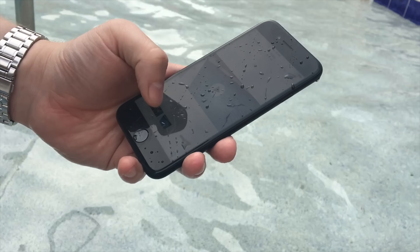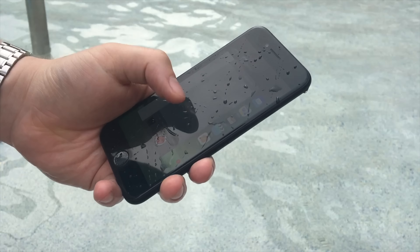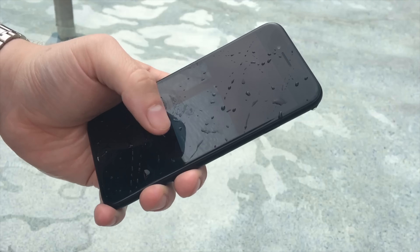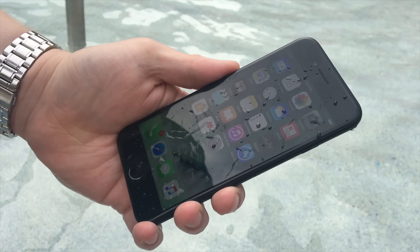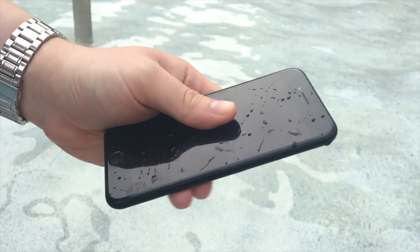It is worth noting that the manufacturer's warranty that comes with your iPhone from Apple doesn't actually cover any water damage that may come to your phone. So you shouldn't just be dropping it in the pool or taking it in the shower just for fun, because if something were to happen that would not be covered under your warranty. On top of that, if the phone is on or your camera is on, that will also lower the water resistance rating, because there are moving parts inside the camera.